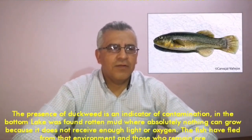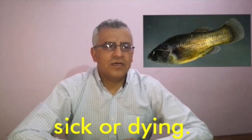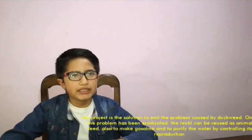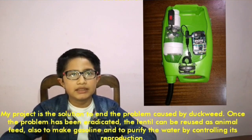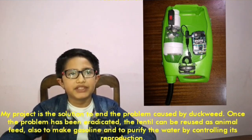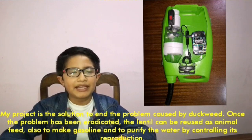At the bottom of the lake, rotten mud was found where absolutely nothing can grow because it doesn't receive enough light or oxygen. The fish have fled from that environment and those who remain are sick or dying. My project is the solution to end the problem caused by duckweed. Once the problem has been eradicated, the duckweed can be reused as animal feed, to make gasoline, and to purify the water by controlling its reproduction.